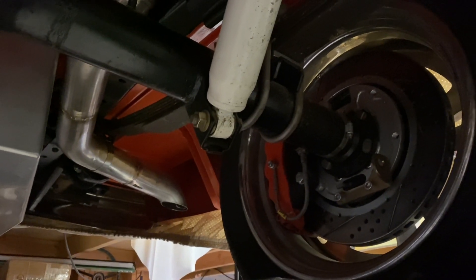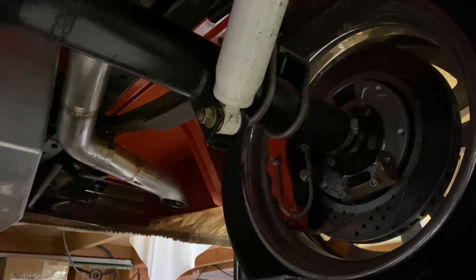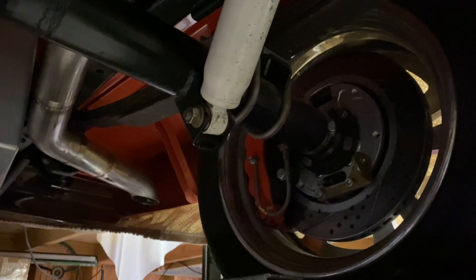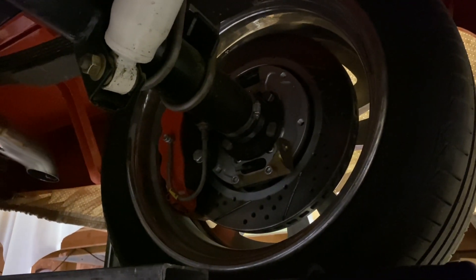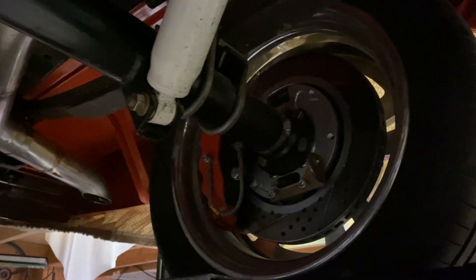66 F100 Raptor update. The undercarriage is nearly complete. We have the rear 14 inch Bayer brakes in the back, and 304 stainless exhaust.